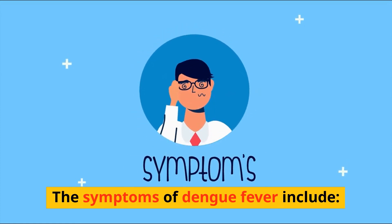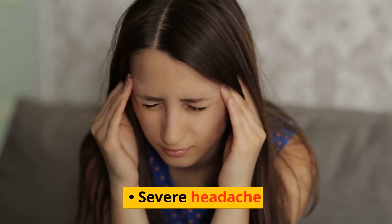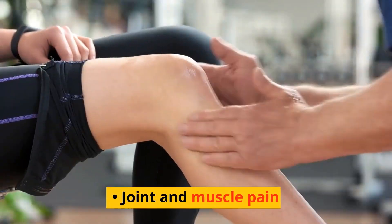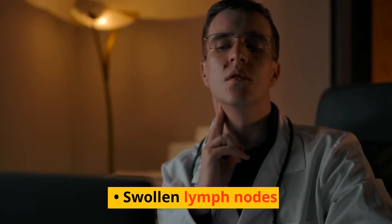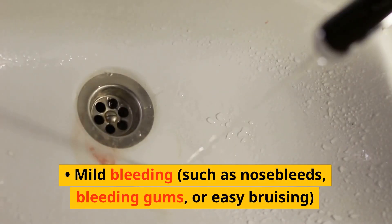The symptoms of dengue fever include high fever, severe headache, pain behind the eyes, joint and muscle pain, nausea and vomiting, swollen lymph nodes, skin rash, and mild bleeding such as nosebleeds, bleeding gums, or easy bruising.